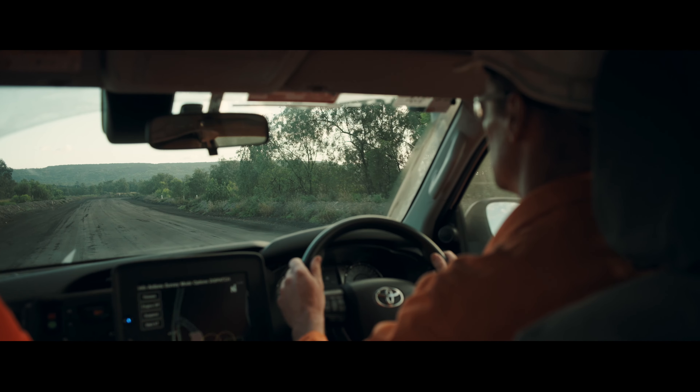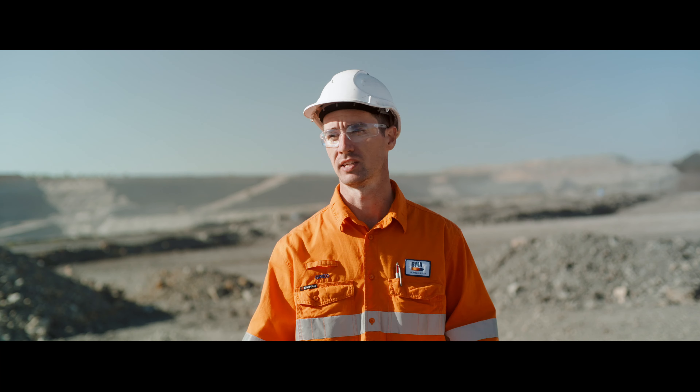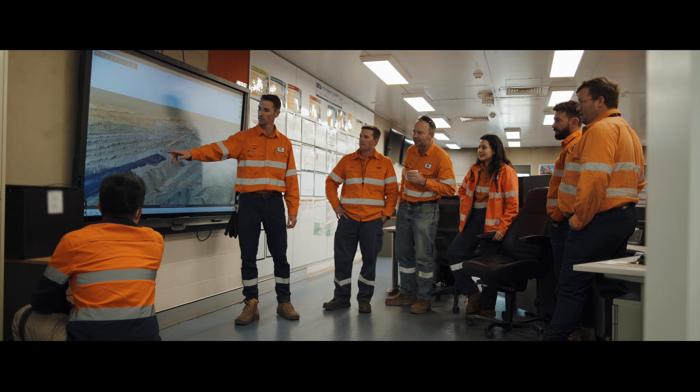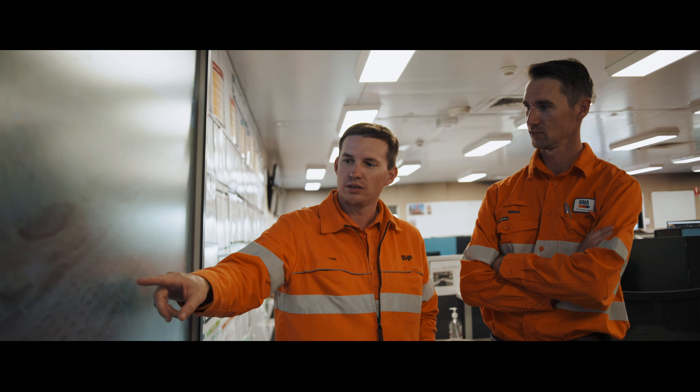The survey department is the link between the active pit in the real world and the office where the design work happens. Using the M300 and M350 allows us to capture the data and deliver it quickly back to the engineers, where it's utilized by a large group of people — whether for design work, compliance reporting or volume calculations.